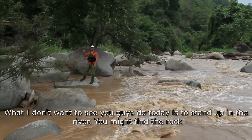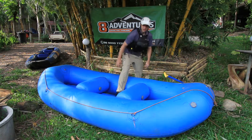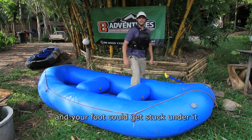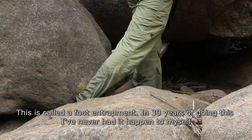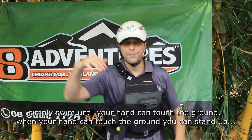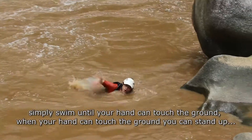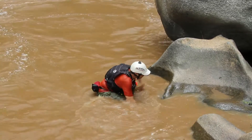What I don't want to see you do today is stand up in the river. You might find a rock that looks like a thwart and your foot could get stuck under it — this is called a foot entrapment. In 30 years of doing this, I've never had it happen to myself. Simply swim until your hand can touch the ground, and when your hand can touch the ground, you can stand up. Simple as that.